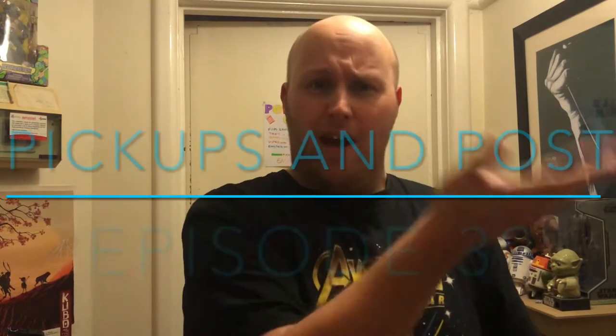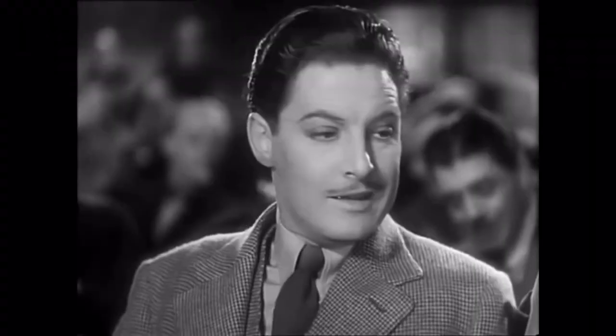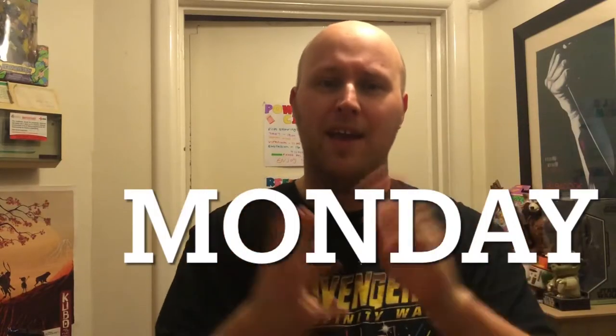Hello everybody on YouTube land. Jamie Powell back for another episode of Pickups and Post, episode 39 - the 39 Steps. Today is Monday.